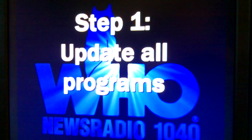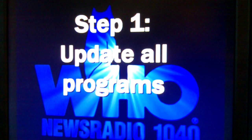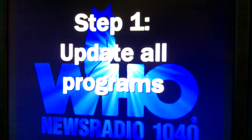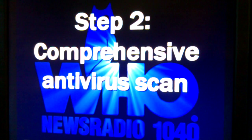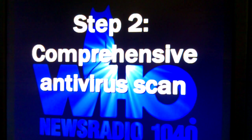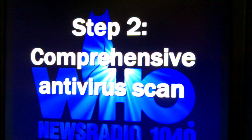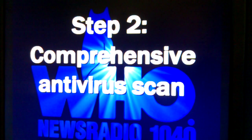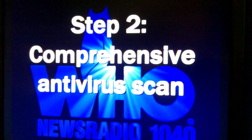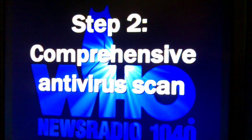You want to use the latest versions of everything — web browsers especially, but also your anti-virus programs. Then move on to step two, which is to run a comprehensive anti-virus scan. This is a complete top-to-bottom scan of your computer using your anti-virus program. You should do this on a regular basis, like once a week or once every couple of weeks. If you've gotten hacked, it's very likely that you downloaded something you shouldn't have, and it is logging the keystrokes on your computer, including your passwords.